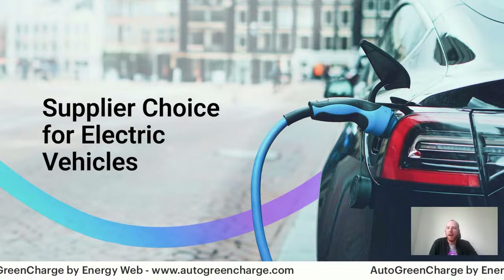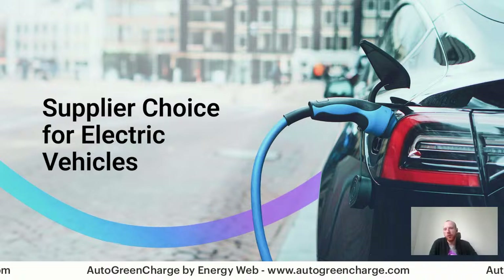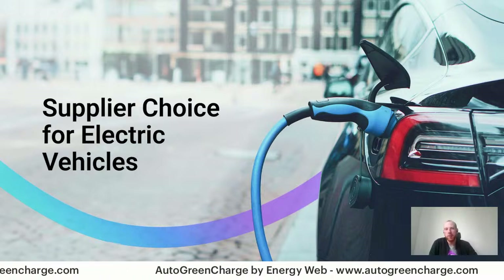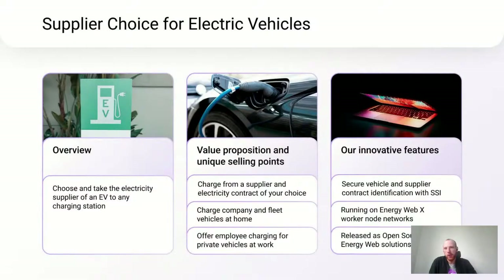Auto Green Charge just launched — very exciting. Now let's also look into something else we are working on that ties in with green charging but also brings many other capabilities: the Supplier Choice for Electric Vehicles. With Supplier Choice, it is possible for an electric vehicle owner to choose and bring their electricity supplier to any charging station, charging with the supplier and electricity contract of their choice.